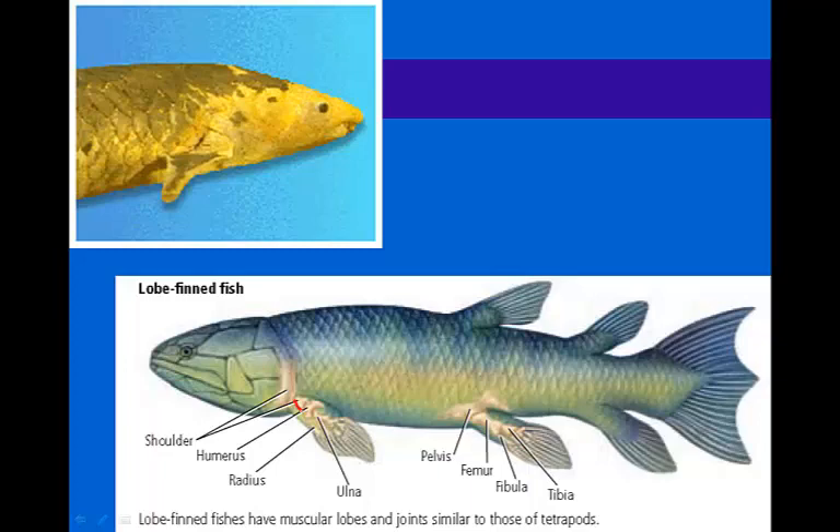If we look closely, we can see the humerus, the ulna, and the radius — our arm bones. We also see a pelvis here, and then a femur bone leading into the pelvic fin, followed by the fibula and the tibia. We can see this eventually leading to amphibians that are able to move on land. These lobe-finned fish also oftentimes have a primitive lung that allows them to exist outside of the water for short periods of time.